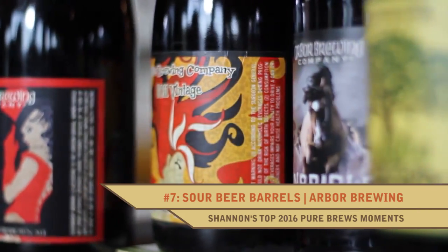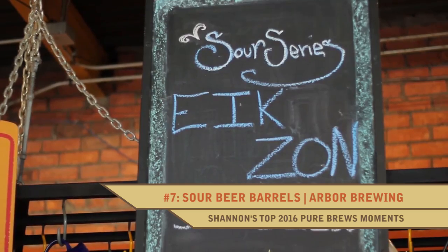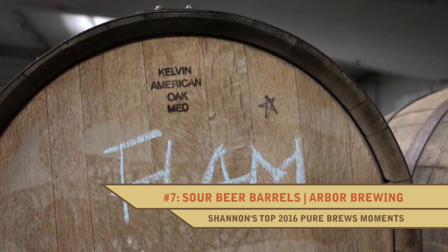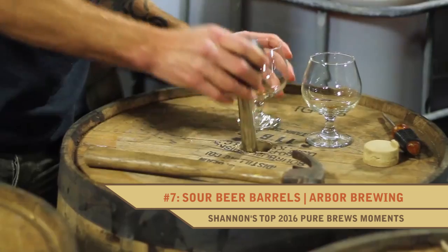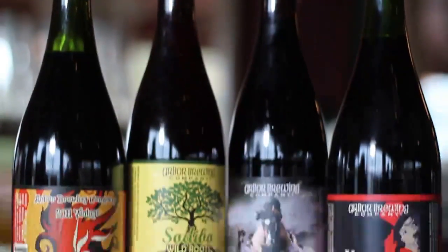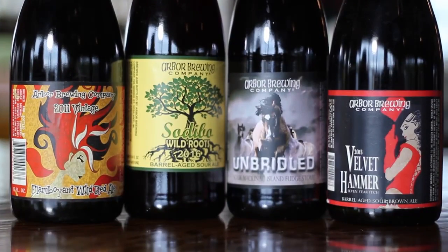In addition to the classic styles, Arbor Brewing has been a pioneer in sour beers, and that program has grown by leaps and bounds. They've got their warehouse where they have all the barrels stored, and actually this program's going to be expanding here from what I'm understanding now, which is great news because their sour beers are very, very good.